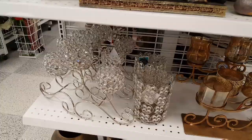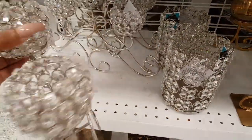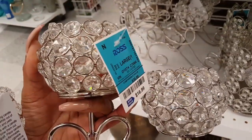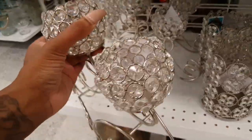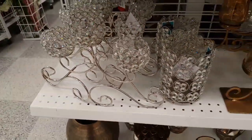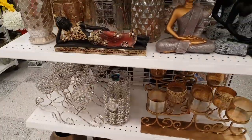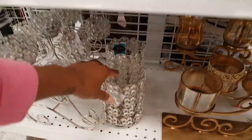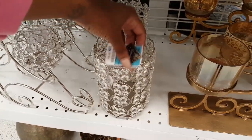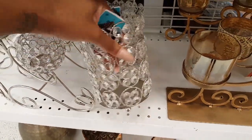Oh my goodness, they have these back out. I purchased this just to kind of fill up a space on my countertops, and I did not like it — it was just not my style. But glad to see that they have those back out for you people who are in love with bling. $7.99 for these.